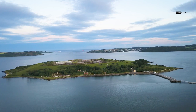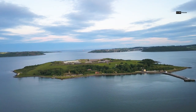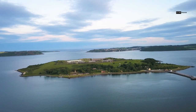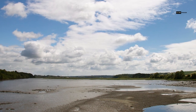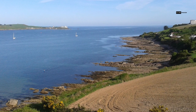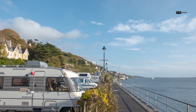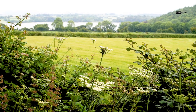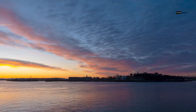Beyond the town's historical sites and colorful streets, Cove is surrounded by natural beauty that's worth exploring. The rugged coastline and lush green hills offer plenty of opportunities for outdoor enthusiasts. During our visit, we couldn't resist going on a hike along the scenic cliffs. The dramatic coastal views and fresh sea breeze made it an unforgettable experience.